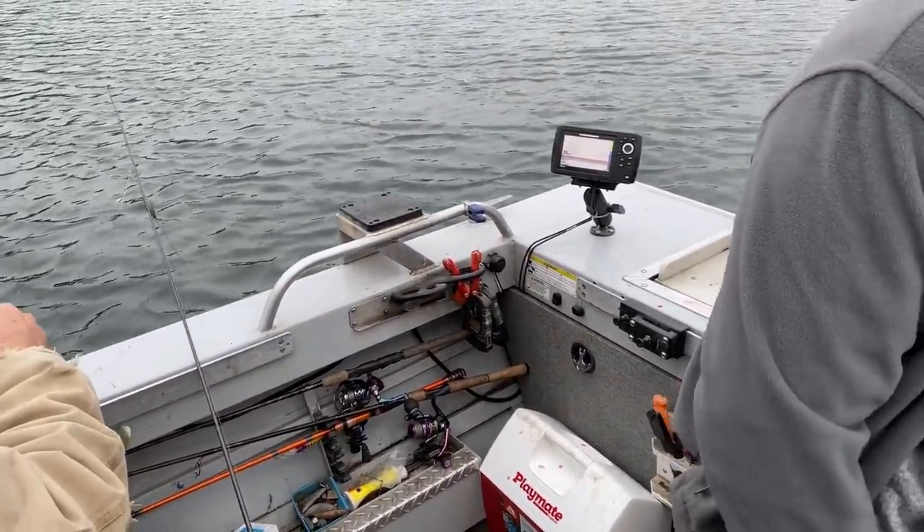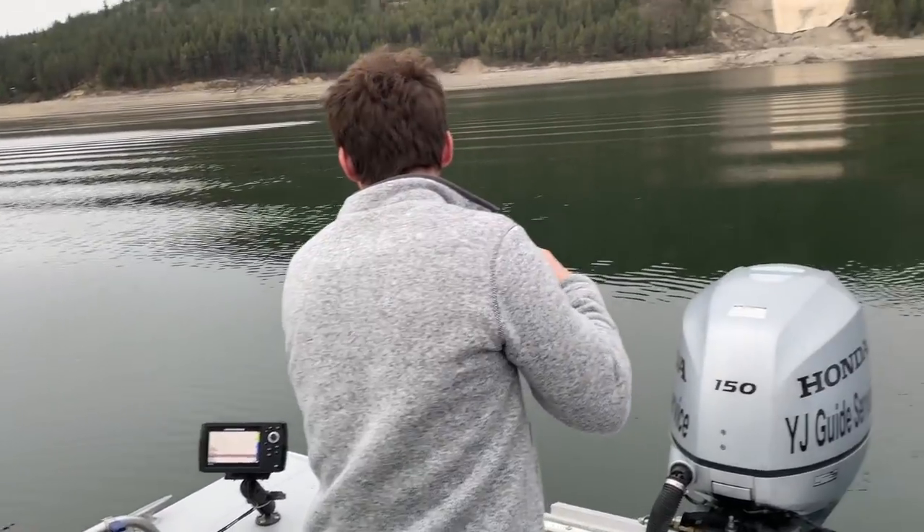We're not great at it yet, but Craig said he does it every day and gets used to what the bite feels like. Right now we've got two on the line at once!